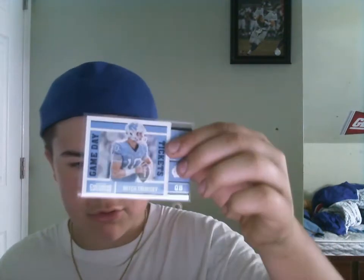Here's the rookies. We got a Chad Kelly, Bucky Hodges, Christian McCaffrey, and a Mitchell Trubisky. So that was pretty good — we got two of the top rookies there. Bucky Hodges has a chance to be pretty solid, and Chad Kelly can be a backup.